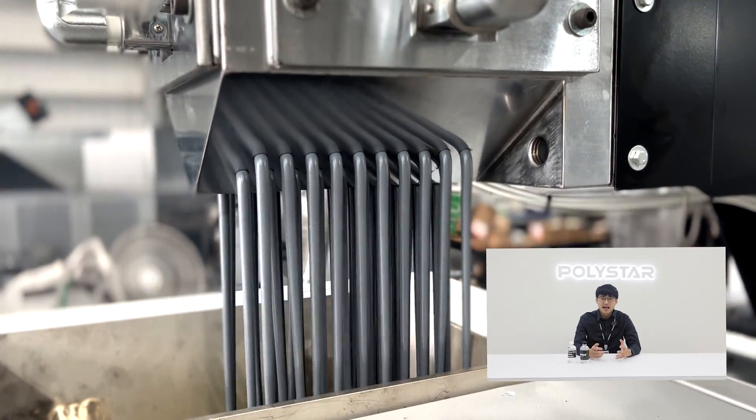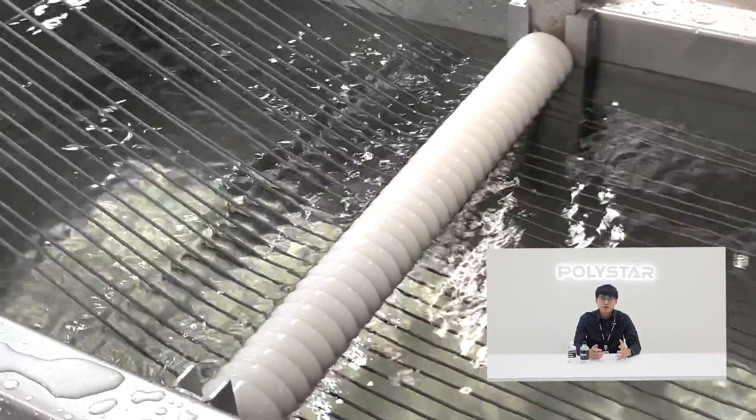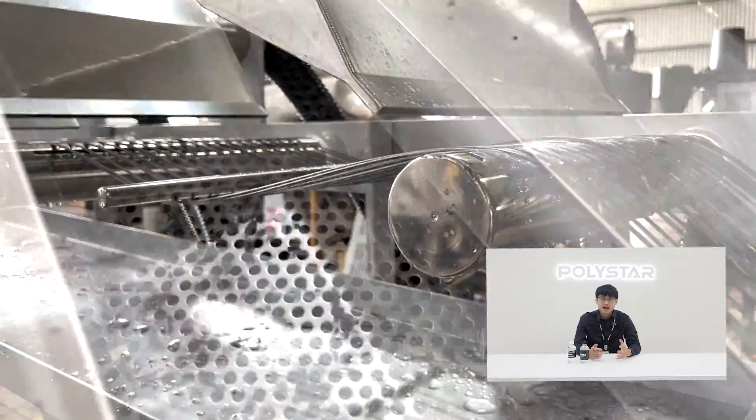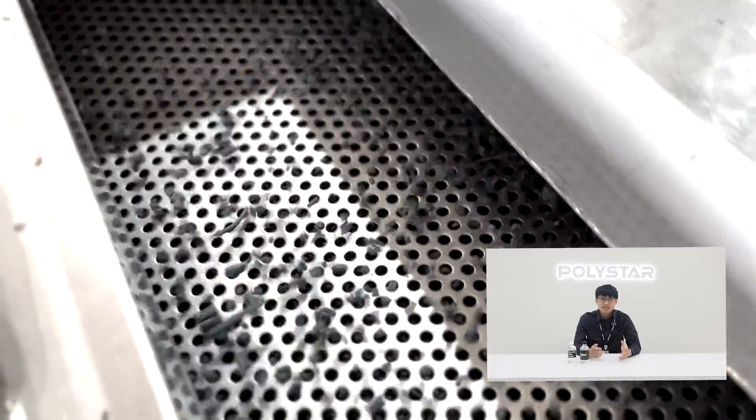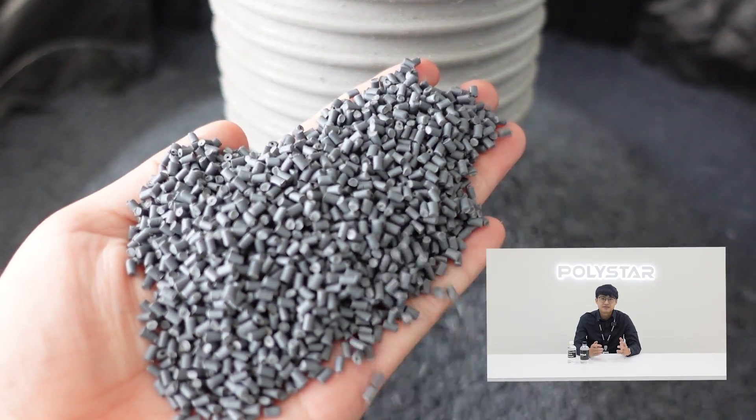PET has a high fluidity. The best way to recycle PET bottles is to use a strand pelletizing system. In this system, the plastic melt first passes through a water bath, where it is cooled and turned solid. The plastic is then pelletized by air knives, making PET pellets with a uniform shape and high reusability rate.